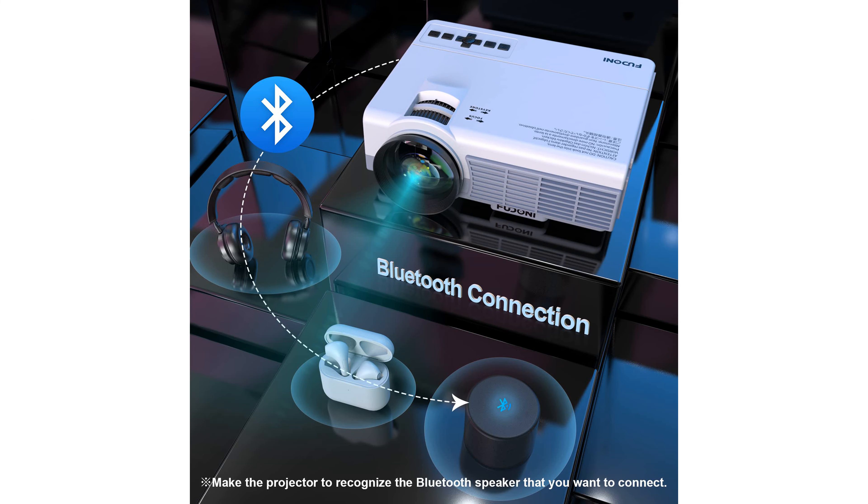Its multiple interfaces, including USB, HDMI, VGA, audio and AV ports, make it highly compatible with a wide range of devices like smartphones, laptops and gaming consoles.